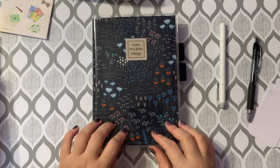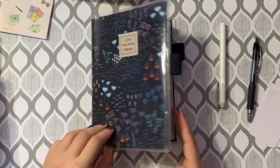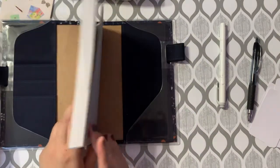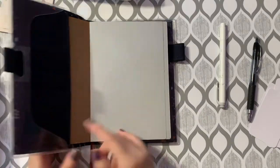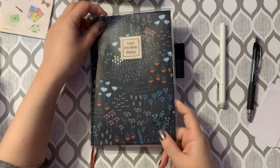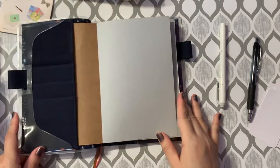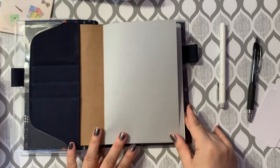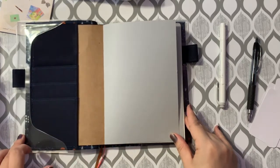When you get this planner it comes in three different parts all bundled together. It consists of the notebook which is the planner, a cloth cover, and another cover on top which is a clear plastic PVC-style cover. I think because I got it in a bundle it was cheaper, but you can actually get all three of these things — the planner, the cover, and the plastic cover — separately.